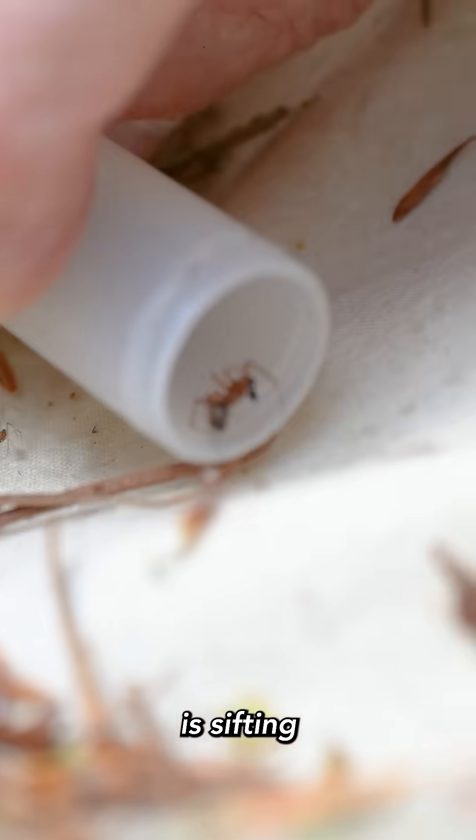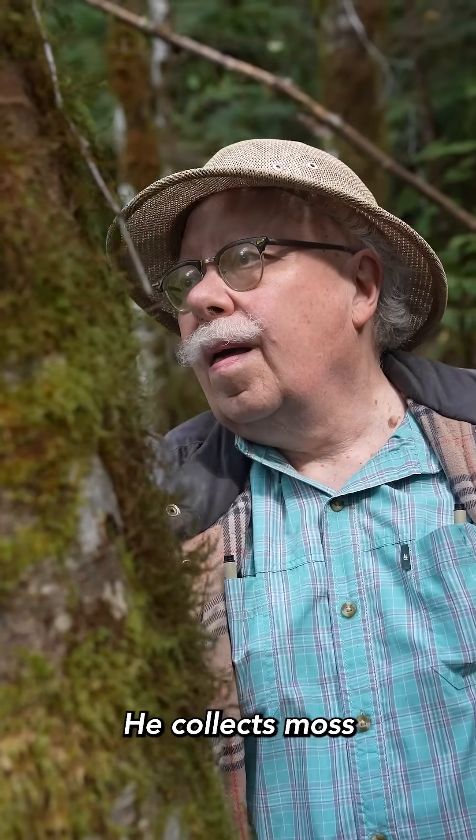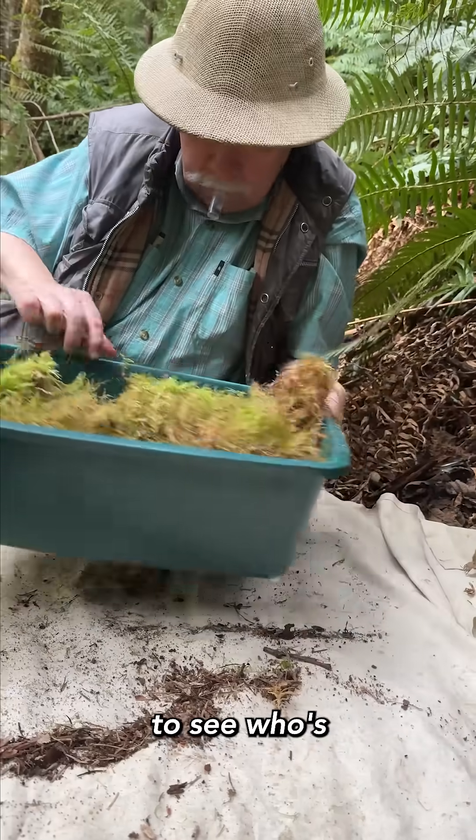Another technique is sifting for spiders. He collects moss or leaf litter and shakes it through a screen to see who's living there.